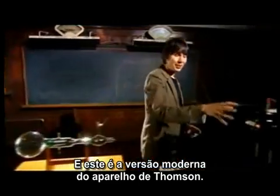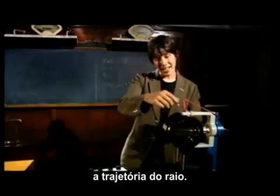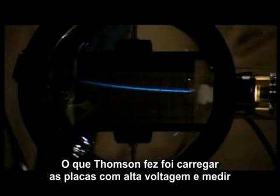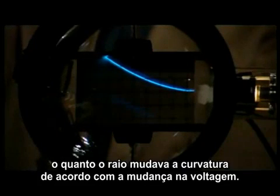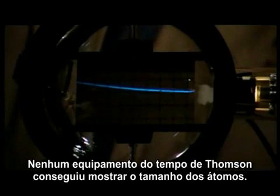Now this is a modern version of Thompson's apparatus. Again, we've got the particle accelerator, and there's a screen in there so you can see the beam glow. What Thompson did was he varied the voltage across the plates, and he measured the amount of bending as the voltage changed. That allows you to deduce the mass of the particles in the beam.